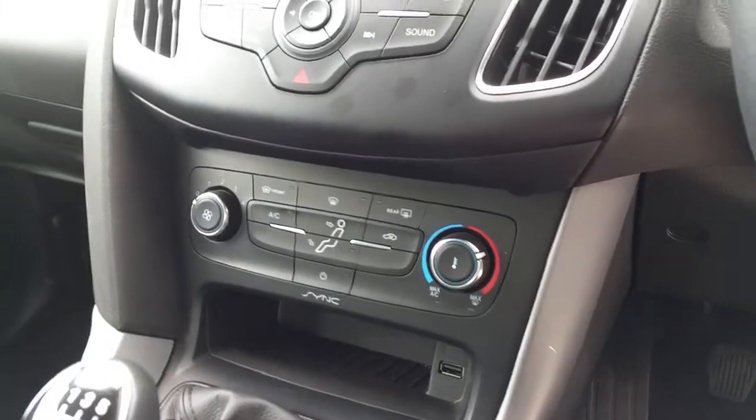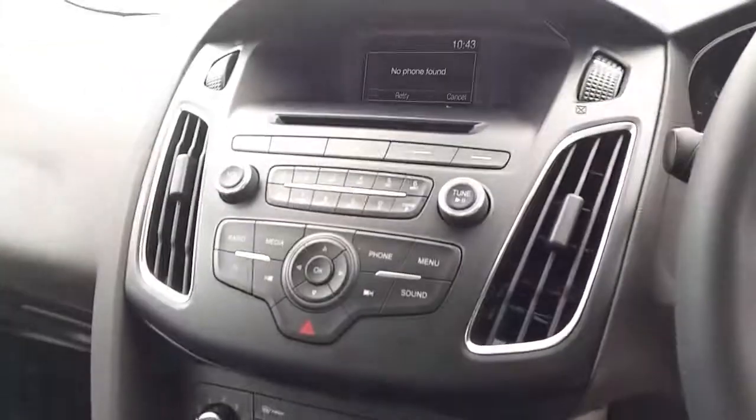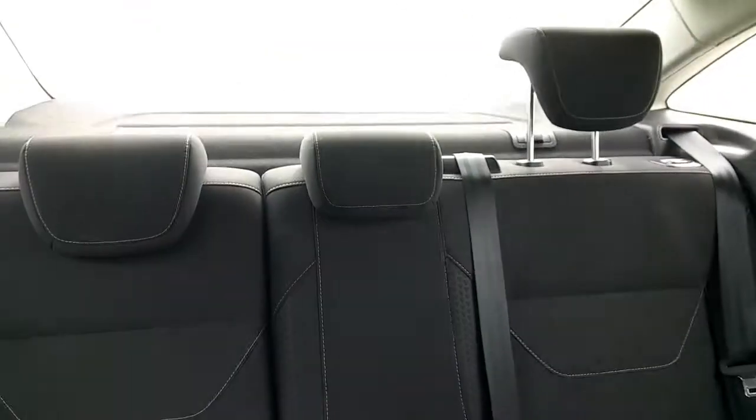It has aircon settings, a heated windscreen, a Bluetooth stereo with screen, an armrest, and three headrests in the rear.